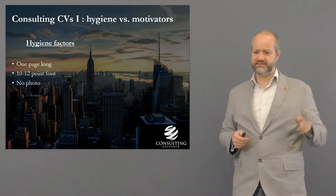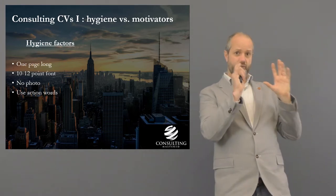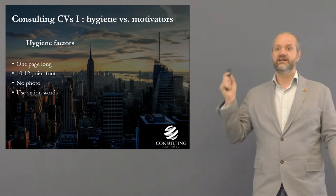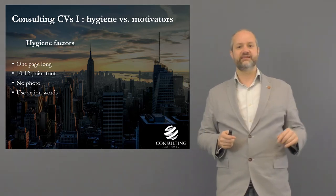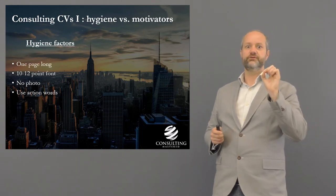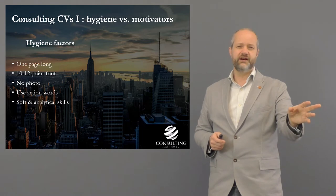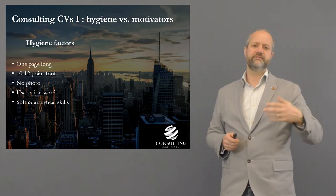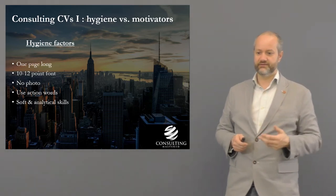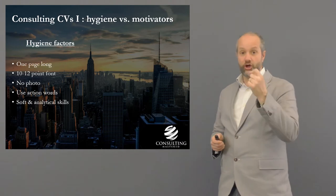No photo unless they specifically ask for it, which these days they probably won't. Use action words — I'll provide a downloadable list of action words you can drop into your CV, so that if your CV gets scanned or there's an online keyword search, it passes easily. It's more of a recommendation from the algorithm rather than something that will get your CV binned.